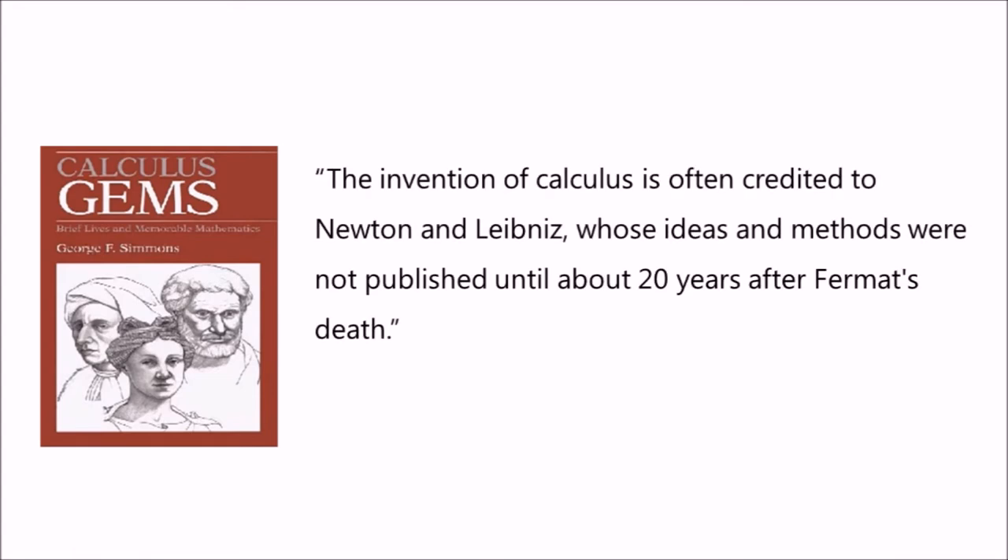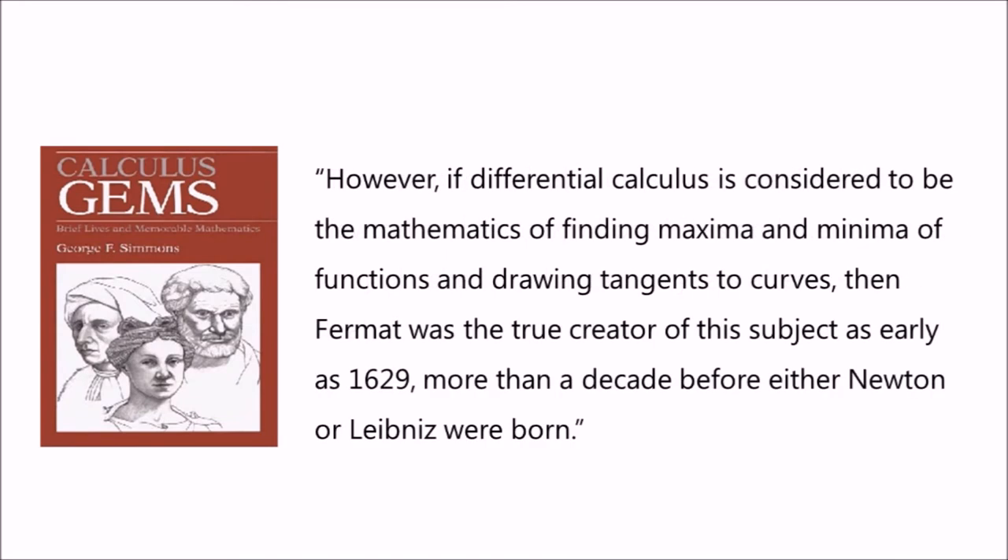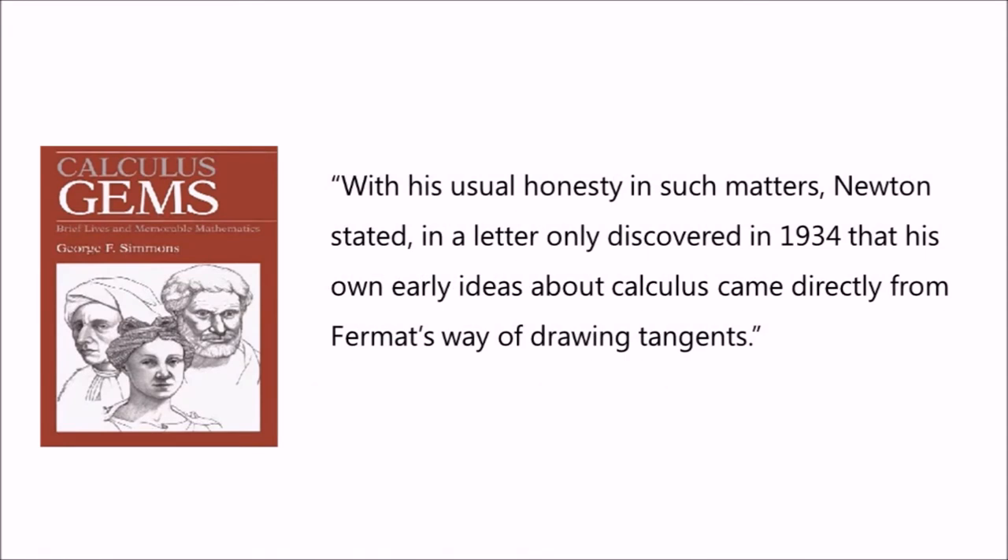In his 1992 book Calculus Gems, mathematics professor George F. Simmons wrote: 'The invention of calculus is often credited to Newton and Leibniz, whose ideas and methods were not published until about 20 years after Fermat's death. However, if differential calculus is considered to be the mathematics of finding maxima and minima of functions and drawing tangents to curves, then Fermat was the true creator of this subject as early as 1629, more than a decade before either Newton or Leibniz were born.' With his usual honesty in such matters, Newton stated in a letter only discovered in 1934 that his own early ideas about calculus came directly from Fermat's way of drawing tangents.